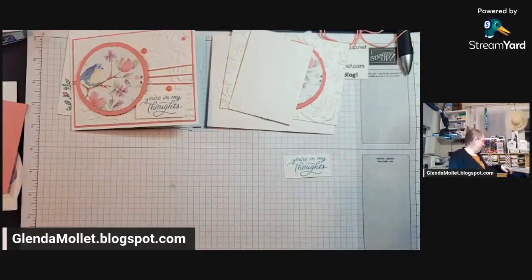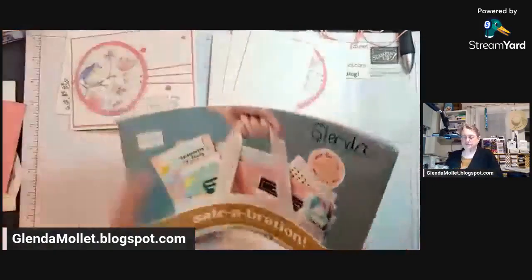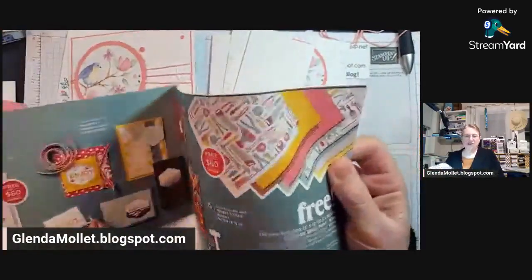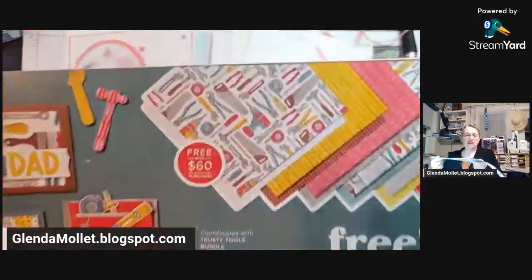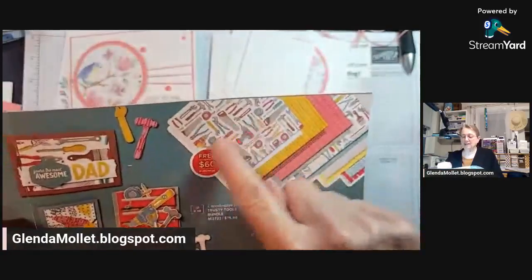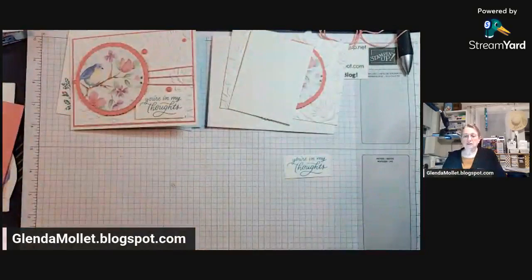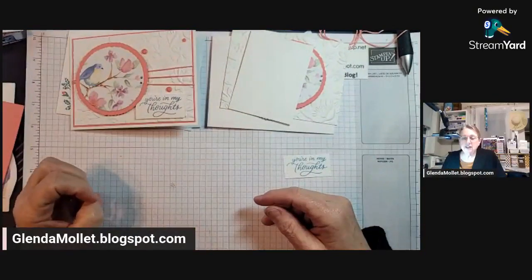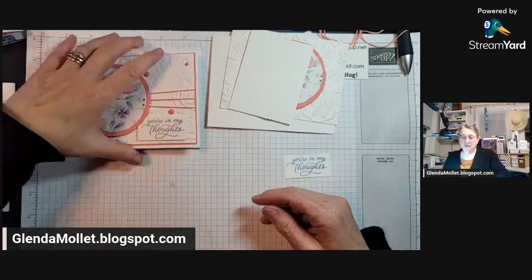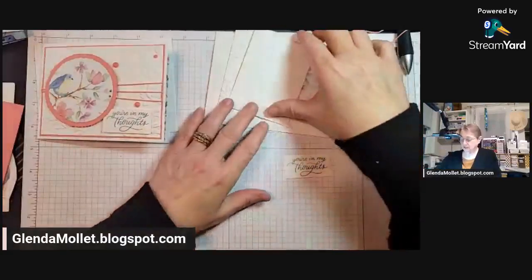So did you get that too? There's Trusty Tools, and then in celebration, free for $60, there's the Trusty Toolbox designer paper, and some of the dies cut out some of those images. Kathy says Lighter Than Air. Somebody said stippled roses and cutest cows. She did get the Trusty Toolbox designer paper — woo-hoo!